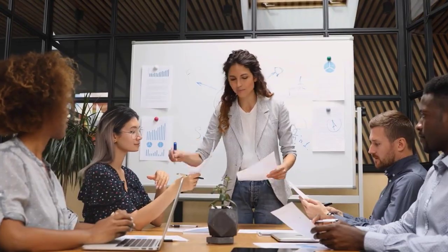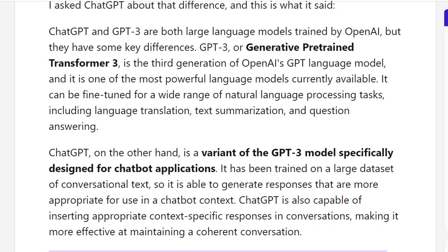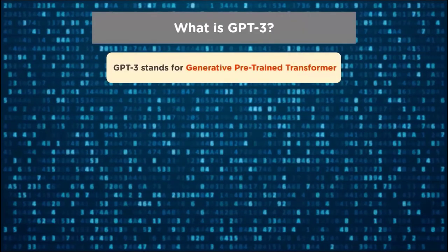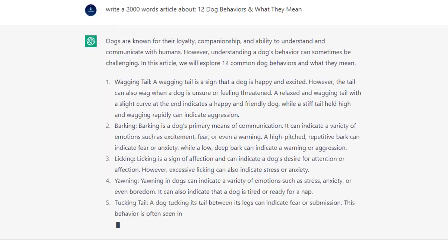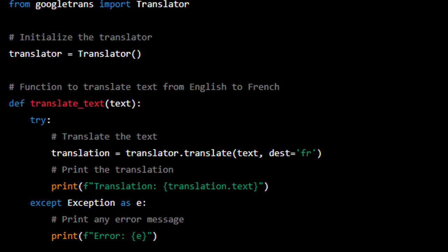Before diving into the details of what ChatGPT is, it's important to understand the difference between ChatGPT and GPT-3. Both are language models developed by OpenAI, but they have distinct capabilities and uses. GPT-3, or Generative Pre-trained Transformer 3, is a neural network-based language model that can generate human-like text. It has been trained on a massive amount of text data and can complete sentences, paragraphs, or even entire articles based on a given prompt. GPT-3 has been widely used for tasks such as text completion,